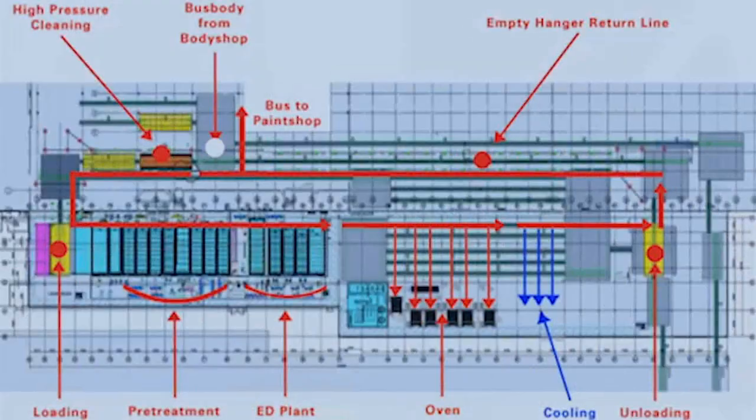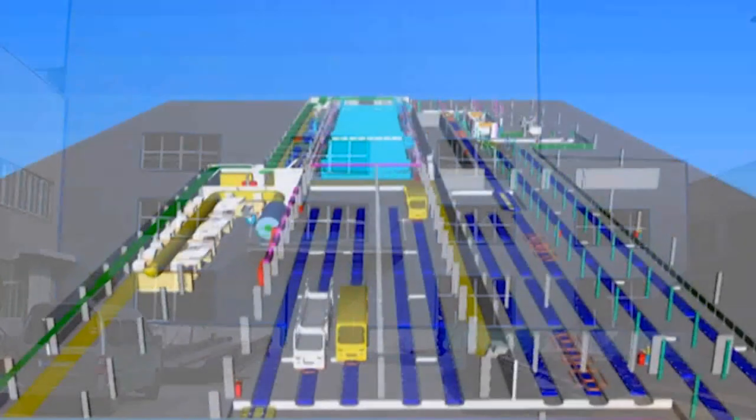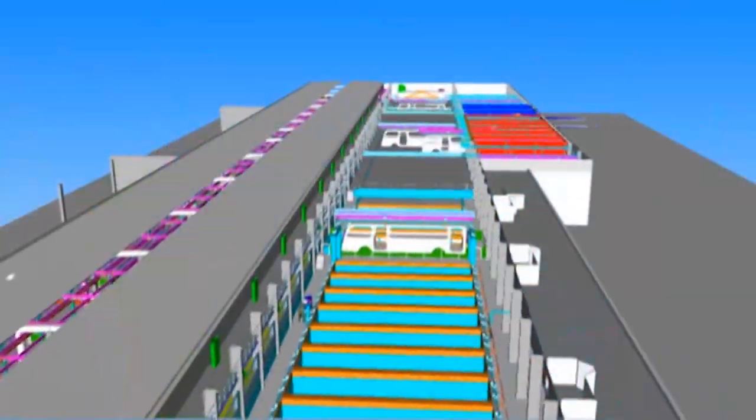The facility was built on an open space between two existing production halls. Finished vehicle bodies can be conveyed from the body-in-white area into the facility and then delivered to the paint application. Major interfaces for these two buildings therefore had to be considered during planning and integrated into the layout.